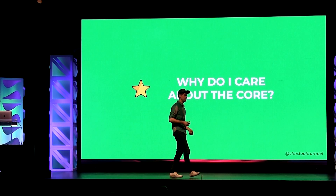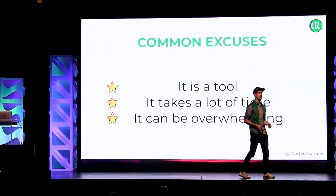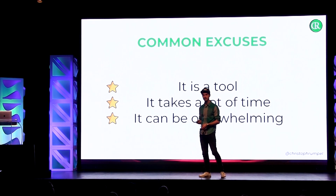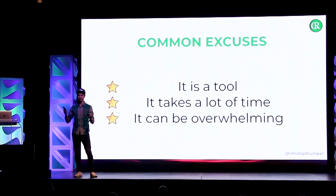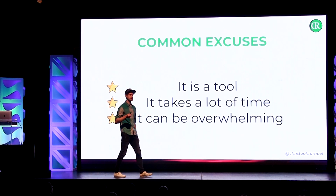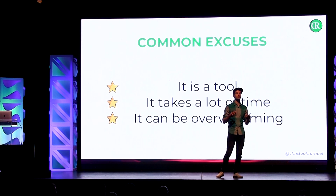We need to talk about why you should care about something like the core of Laravel. There are some common excuses, like: it's a tool — like my presenter here today, it's a tool that I'm using. I'm capable of using it. But do I need to know how it works? I don't know how it works. I think it has something to do with infrared. I don't care, I just want to use it. Of course, it takes a lot of time digging into things like the core of Laravel, and it can be overwhelming. Laravel is quite a big application, quite complex, and it's not so easy.